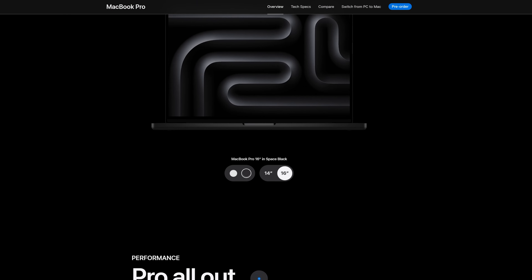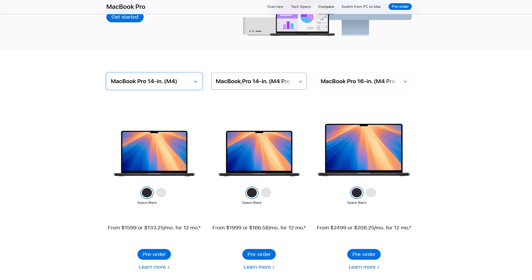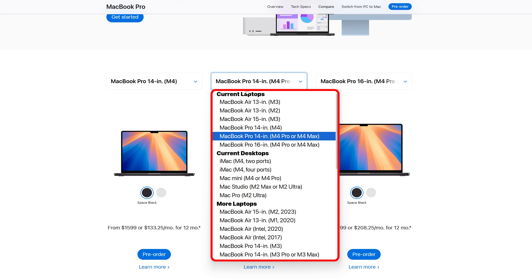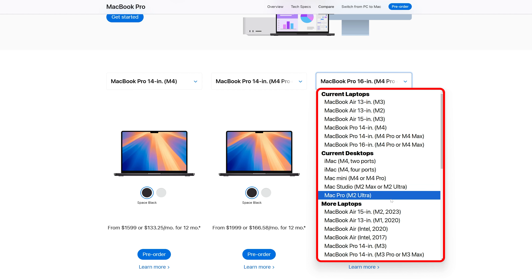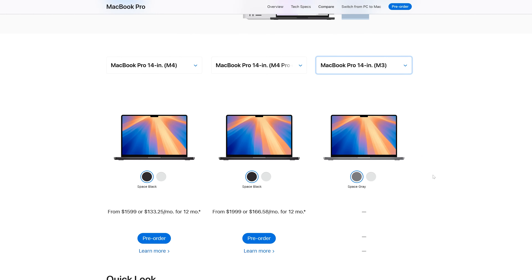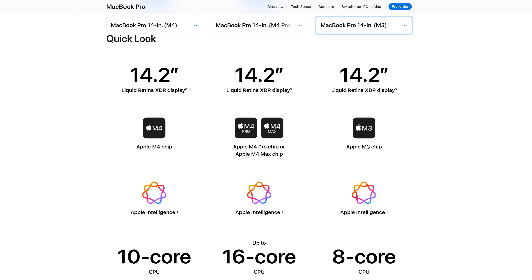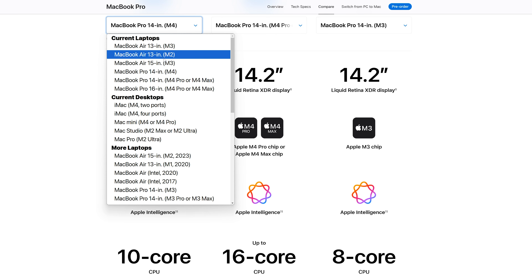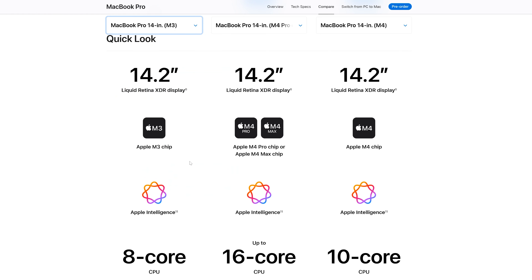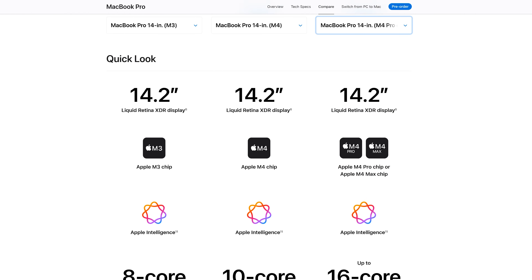Let me quickly click through to the tech specs and set up a comparison. I'll choose the new baseline MacBook Pro powered by M4, compare it with the M4 Pro and M4 Max, and also bring in the previous generation powered by the M3 chip. In terms of display, they are almost the same — similar aspect ratio, similar resolution and technology.